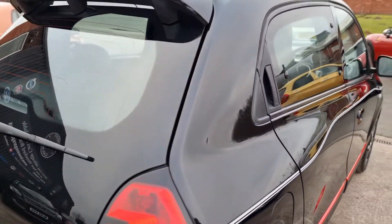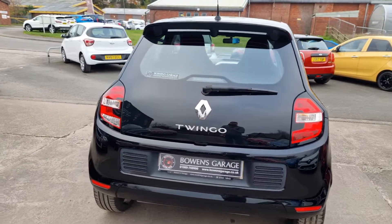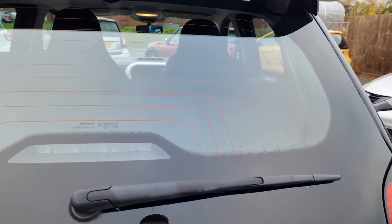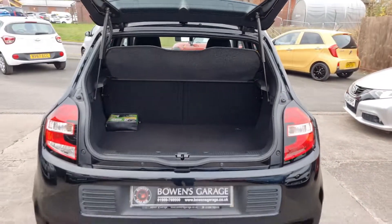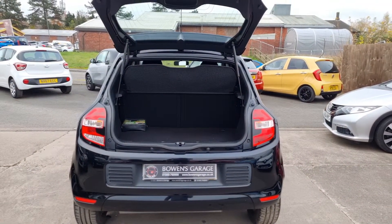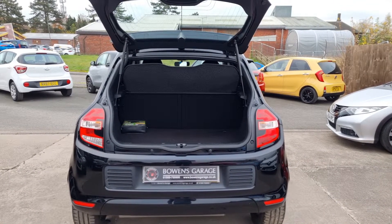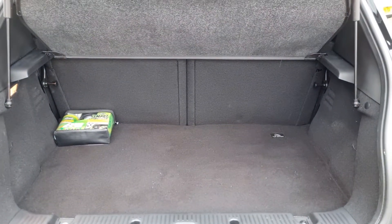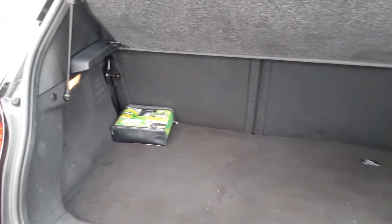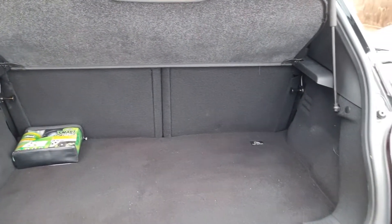Then into the boot. So it's rear engine — the engine's actually all the way back here. Rear engine and rear wheel drive, so a cool car to drive. Good load space actually, because obviously the engine's beneath it. It's a flat load space as well, you've got a parcel shelf there. You've got your inflation kit in case of a puncture.